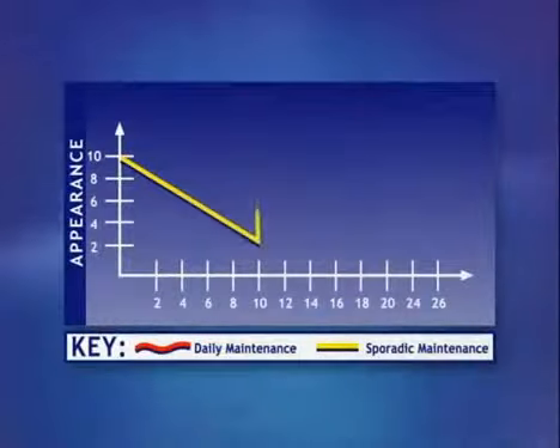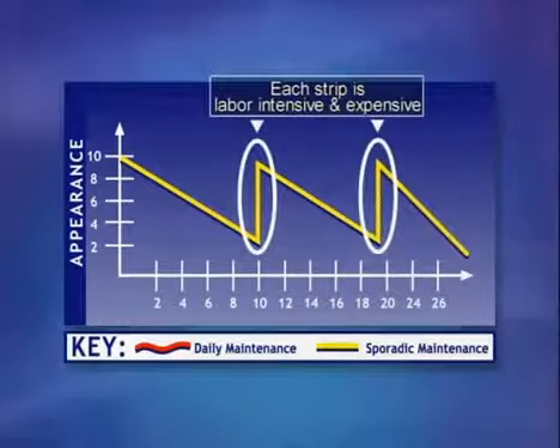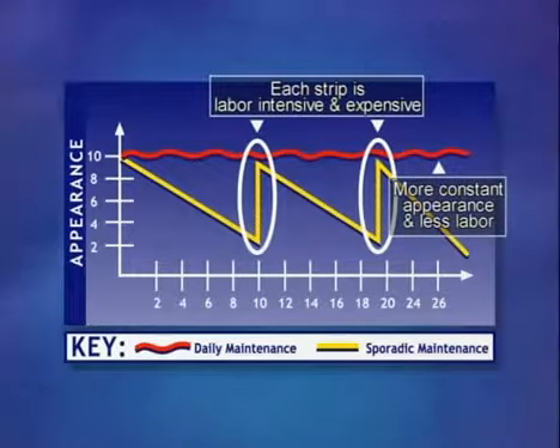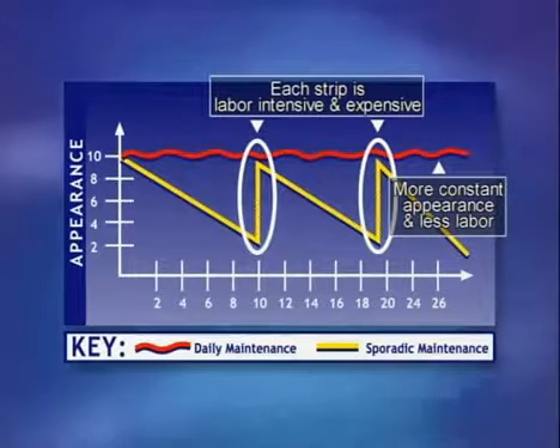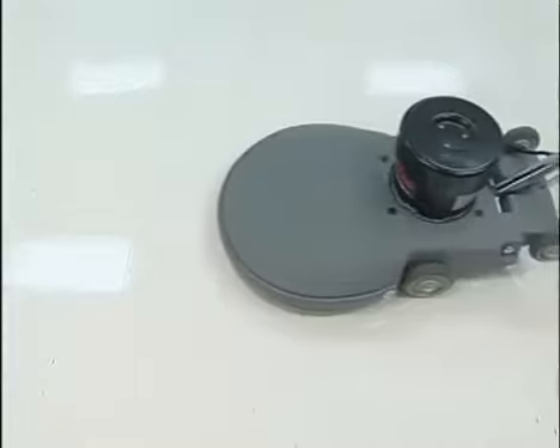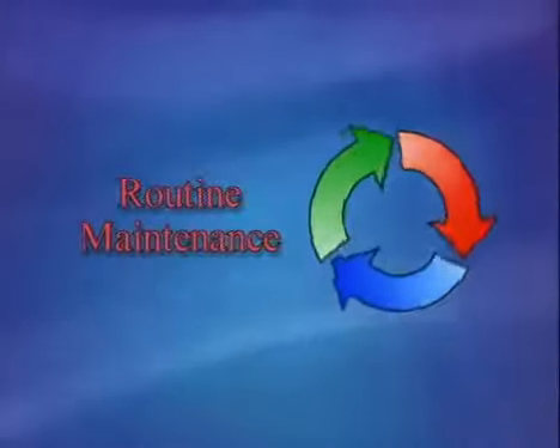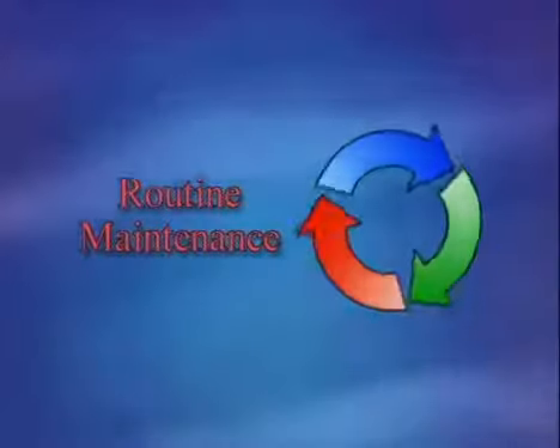Proper routine maintenance is required to maintain the desired appearance level of the floor and extend the time between interim and restorative maintenance procedures. Maximum floor appearance can only be achieved when the floor coating is as clean and smooth as possible. A properly coated floor with a smooth, clean surface protects the floor, providing excellent shine and easier maintenance.